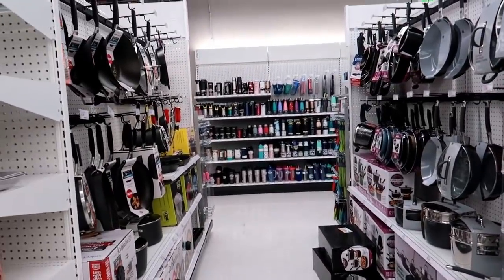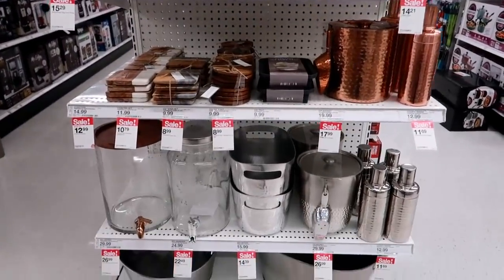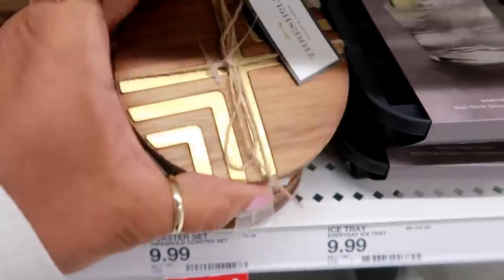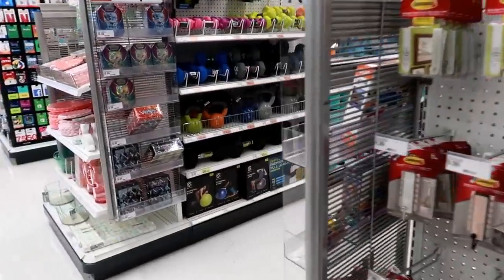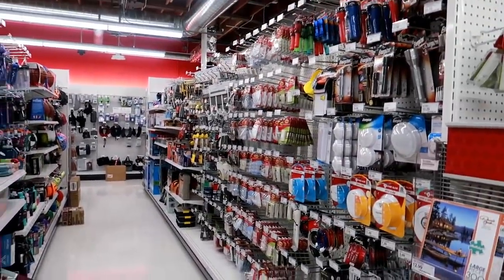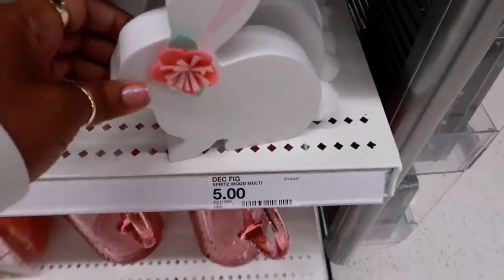Over here is pots and pans. You've got cups and tumblers on that back wall, then some of your kitchen stuff right here — these are pretty. Kitchen stuff, coffee makers, workout goodies, and stuff for the home.